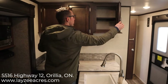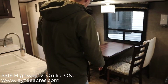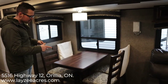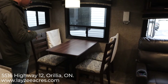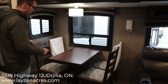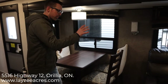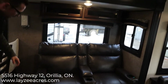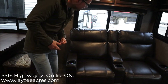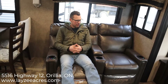Looking at the main slide — we have the free-standing table option on this one, which is not standard, it's an option. When traveling you can strap the chairs down, or just lay them down facing each other. We have theater seats facing the TV with heat and massage built in — very comfortable, though it's a cold day today so they have a cooling effect right now.